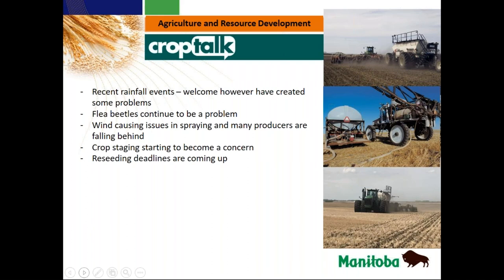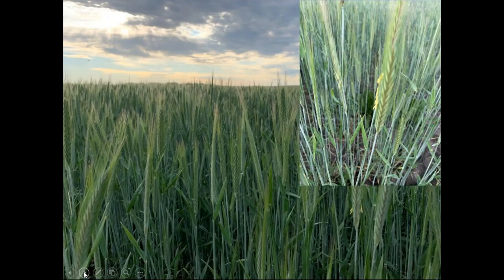Reseeding deadlines are coming up, so anybody still in the situation where they need to be doing some reseeding, those days are definitely coming close. Just a couple of comments about winter wheat and fall rye — I was in some of those fields yesterday, and in general, average to below average this year. The cool temperatures, the dry spring, and some winter kill meant these crops just weren't able to fight all those things off. We definitely have a lot of fields that are patchy and definitely not going to have the yields we normally expect, mainly because of the patchiness.